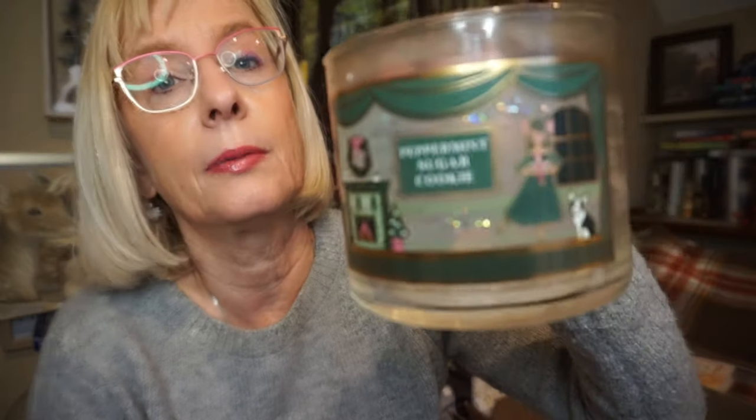This is Peppermint Sugar Cookie by Bath and Body Works. I've gone through a few of these and it did well in my kitchen, which needs a powerhouse. In a small room it would certainly be very, very strong. It's more subdued than Crushed Candy Cane or Twisted Peppermint — a much more subdued peppermint mixed with the cookie. I've gone through a few of these and always enjoy that scent.